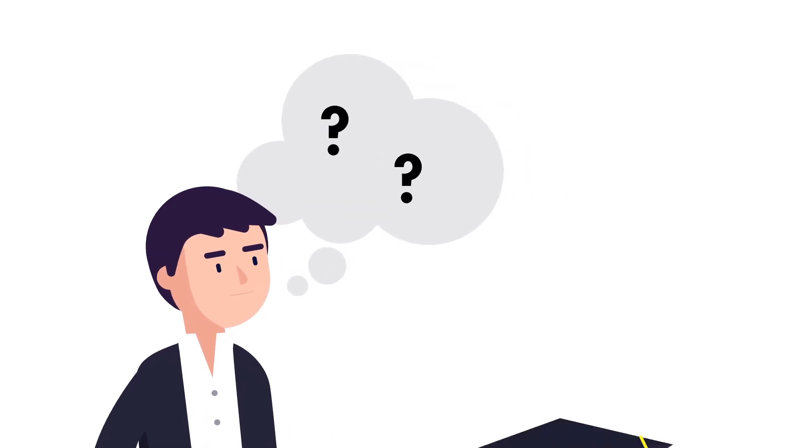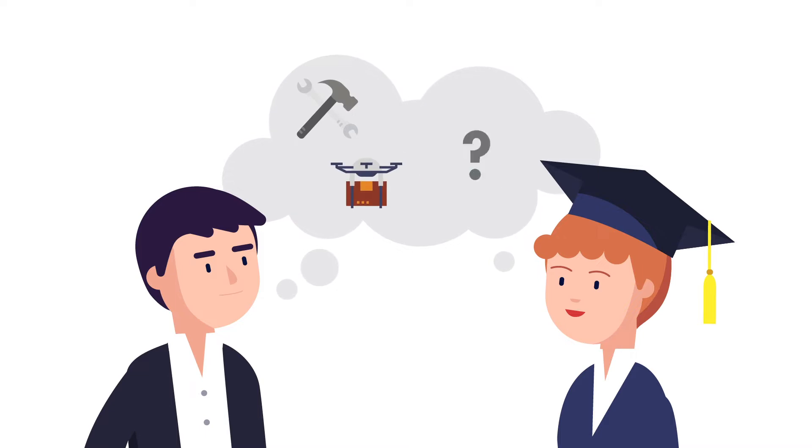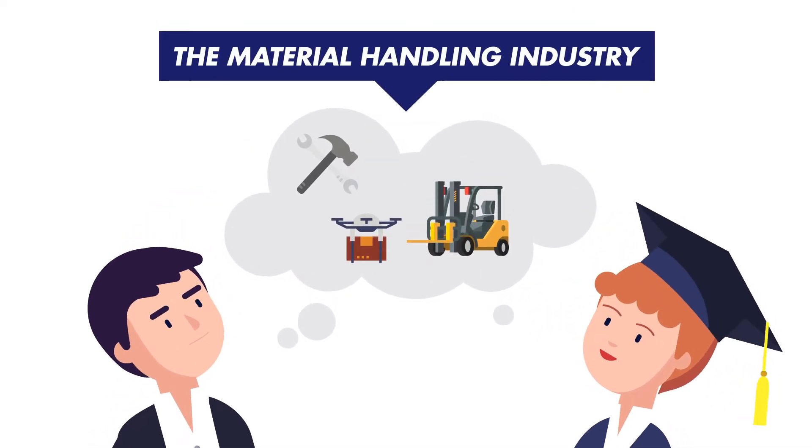Ever thought about changing careers? Looking to start one in a field with opportunities to get hands-on with emerging technologies and plenty of room for growth? The material handling industry might be the right fit for you.